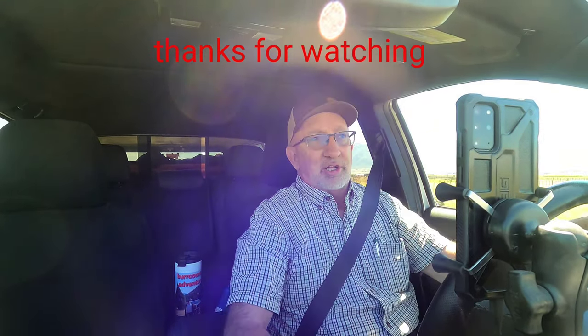I just dropped Brent off at his house and I'm headed towards home now. We went on a nice little spur-of-the-moment ride — nothing too exciting, but it got us out and doing something, and we were able to stay in the air-conditioned truck which felt pretty nice. Anyway, until next time, catch you a little later down the road. Thanks for watching.